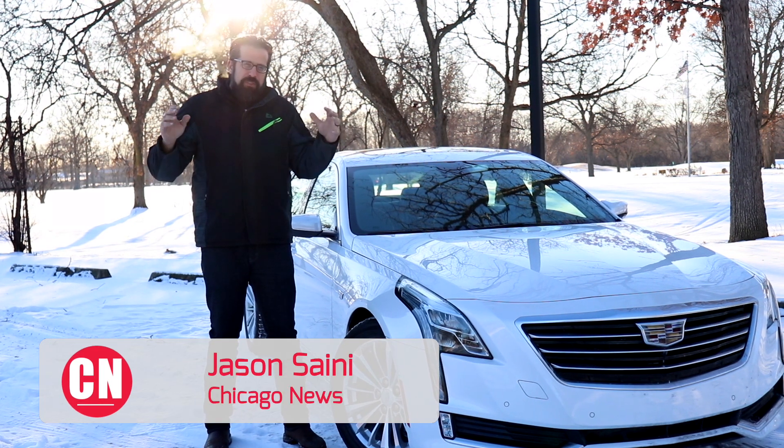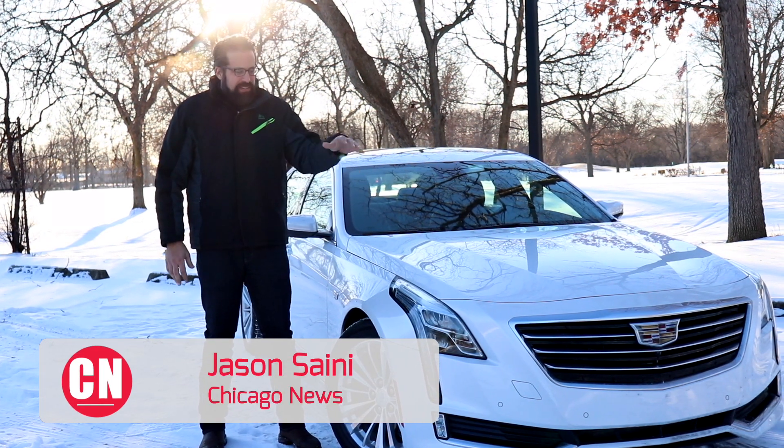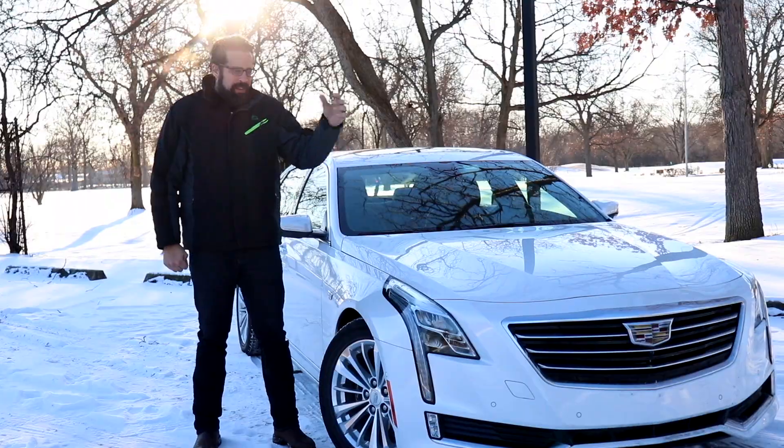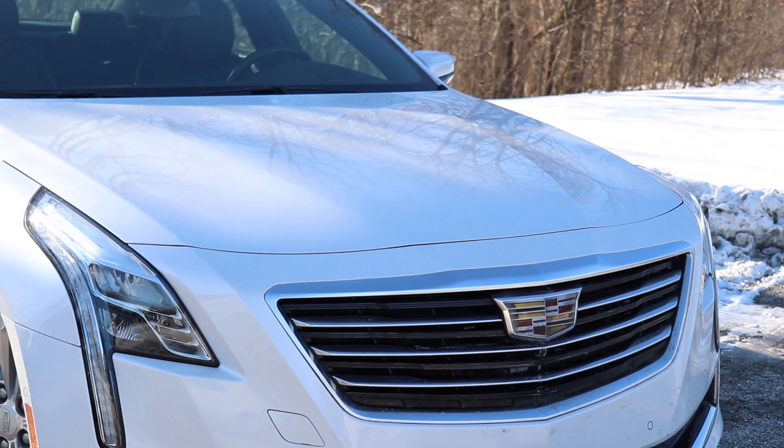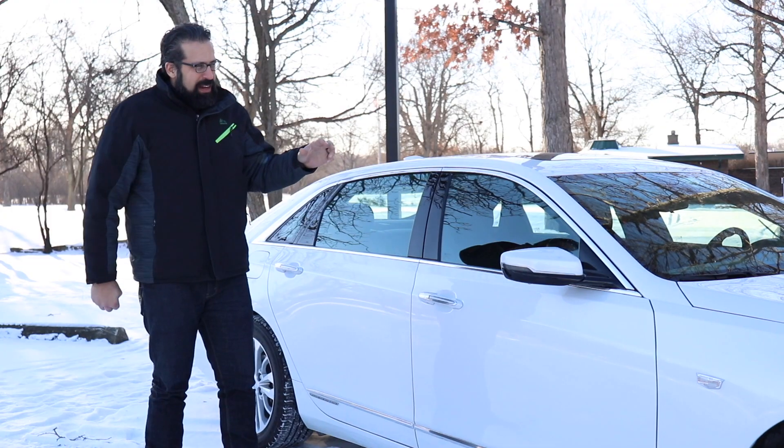This is Jason with Chicago News. We've tried a couple different CT6 Cadillac large sedans. This time we're trying out the 2018 plug-in hybrid version. Without a doubt, this is a really beautiful looking sedan.